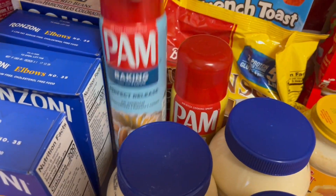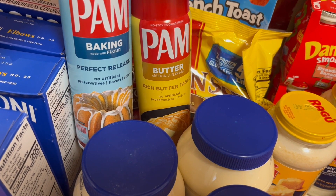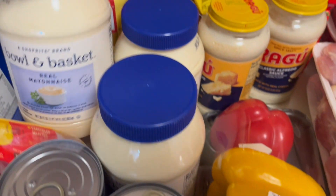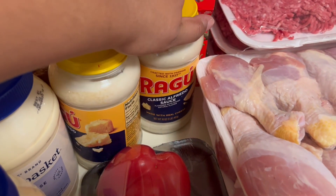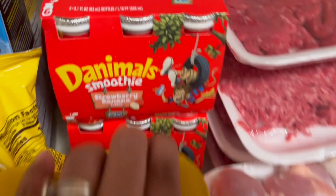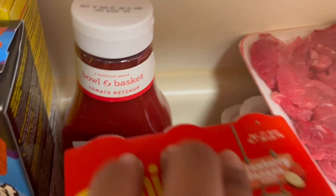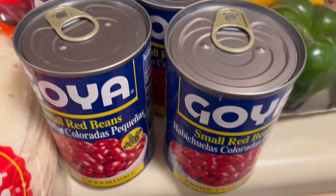We have two of these sprays — one is butter and one is for baking and it has flour in it. We have three of these mayonnaise, we have two alfredo sauce, we have two of these Danimals. We have two ketchup but one of them is still in the bag.